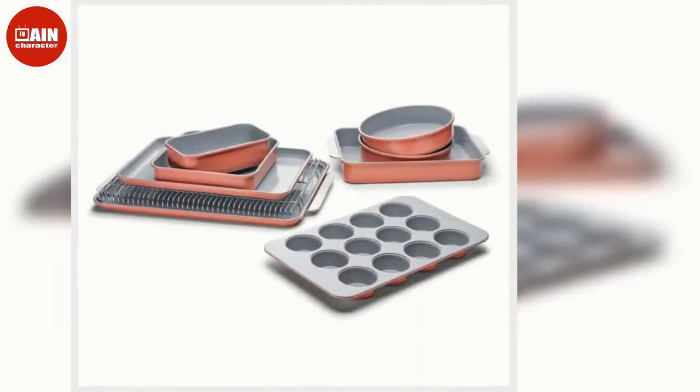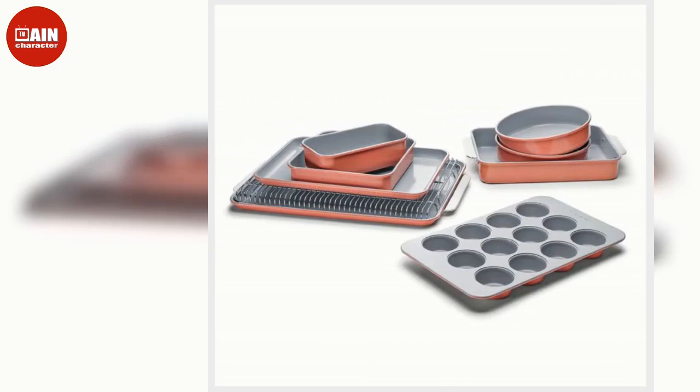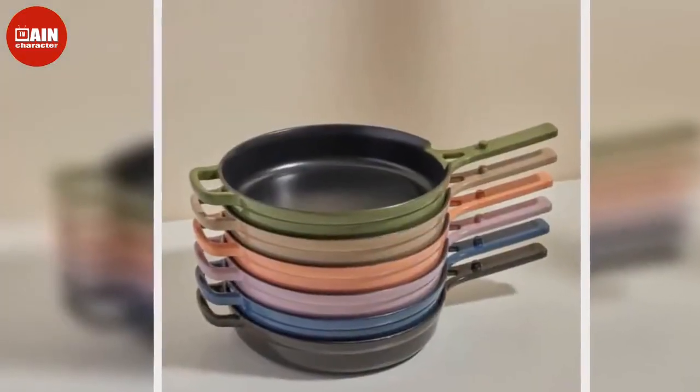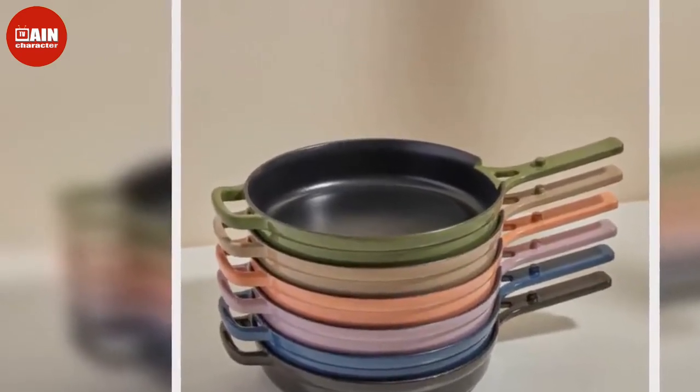$105. Personalized Apron via Amazon: Customize this apron for the chef that deserves a little extra recognition for their efforts in the kitchen.